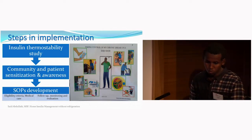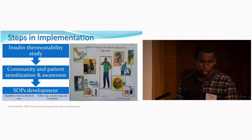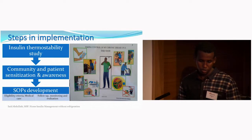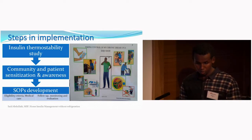After that, we sensitized the community, informing them that patients could now be given insulin and manage themselves at home without refrigeration. We then developed standard operating procedures for the implementation of this program.